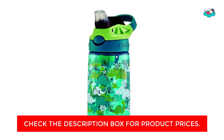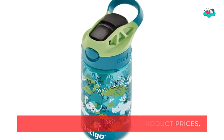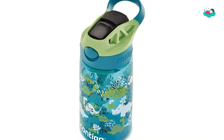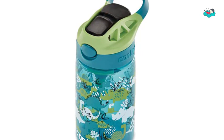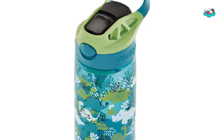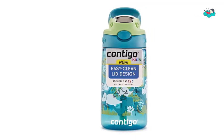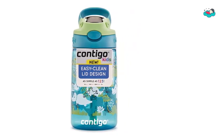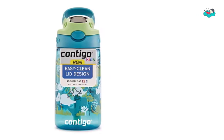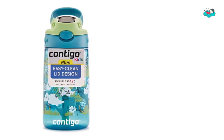When it's time to clean up, you'll be happy to know that all parts are top rack dishwasher safe. The lid easily disassembles for full-access cleaning, and the lid is designed to eliminate all nooks and crannies in which dirt and grime might accumulate. For ages 3 and up, the spill-proof valve unscrews from the lid and flips up from the straw for full-access cleaning. Because the straw screws on, you can easily confirm that all pieces are properly attached when you reassemble the lid. Because the straw is tethered, there are no separate pieces to misplace.